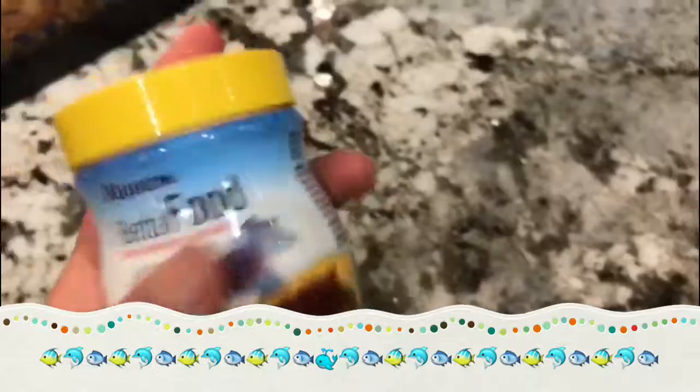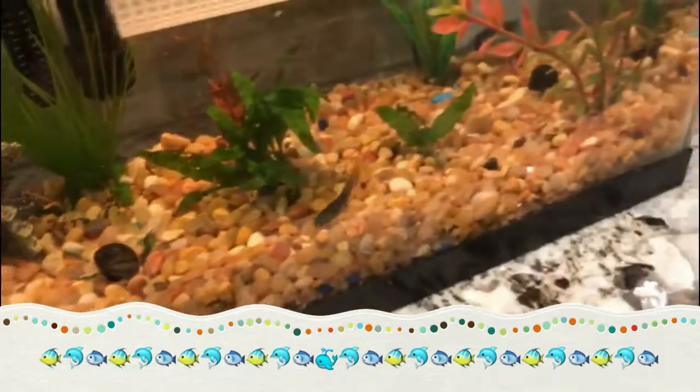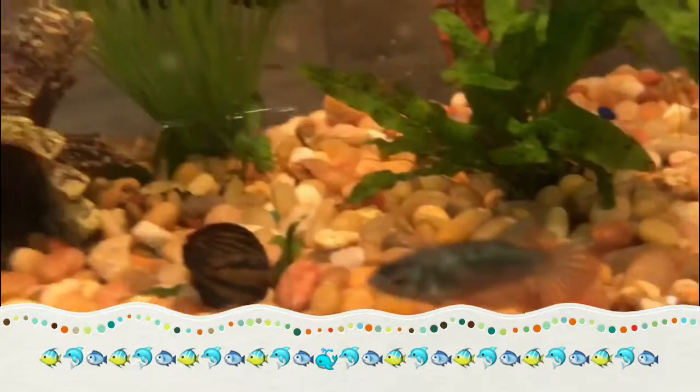Sooner or later I will get her onto the proper betta food, because she'll be able to eat more. She knows how to feed, so she's like wrapping on.